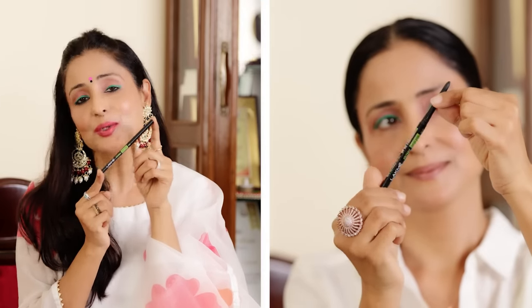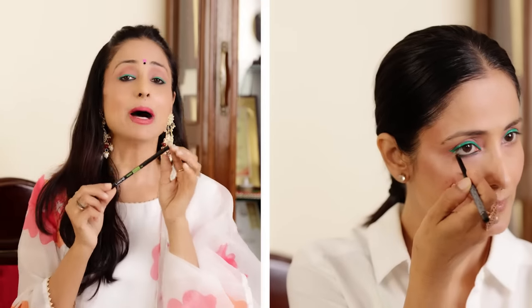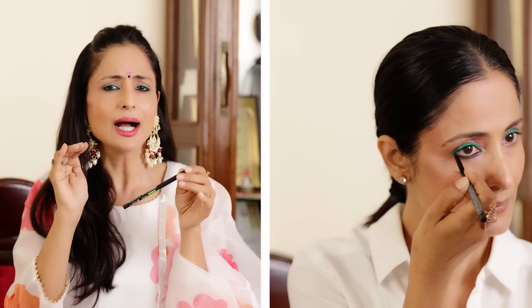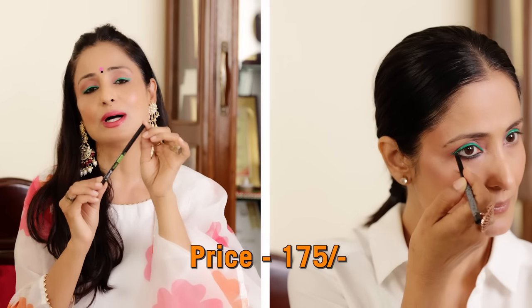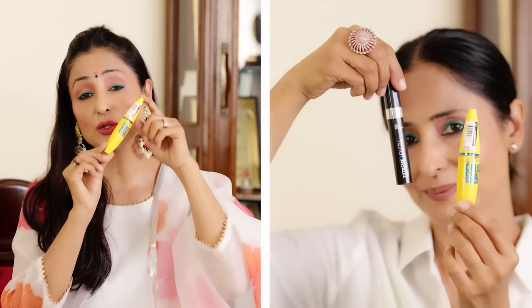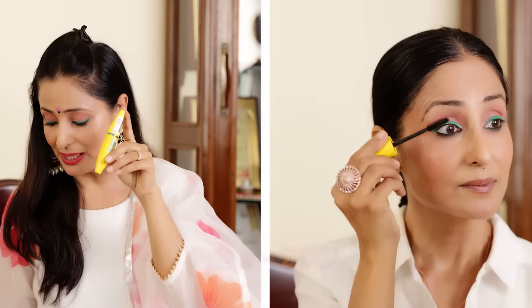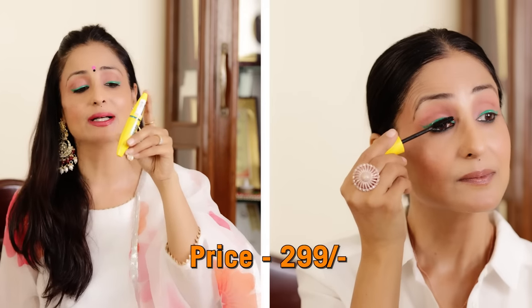The Lakme Iconic Instacool kajal — I've used everything in it here. It's a little cold on application and has a very good finish. Mama Earth kajal is good too but slightly in a higher range, at Rs. 175. My tried and tested waterproof mascara that I've used for years is Maybelline Colossal, just for Rs. 299.